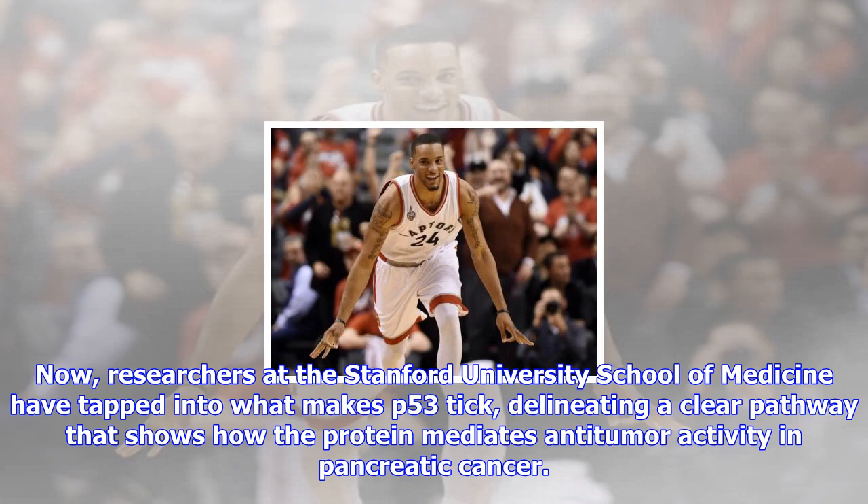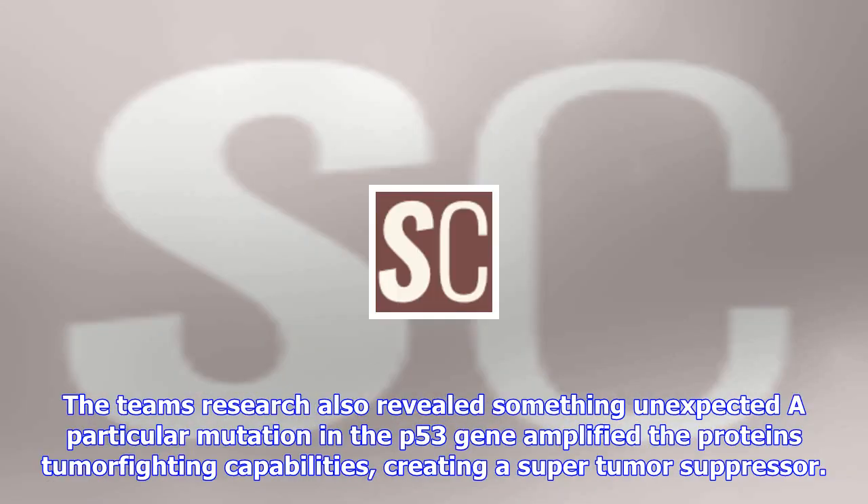The team's research also revealed something unexpected: a particular mutation in the p53 gene amplified the protein's tumor-fighting capabilities, creating a super-tumor suppressor.